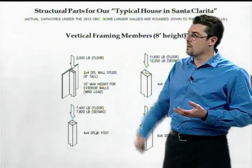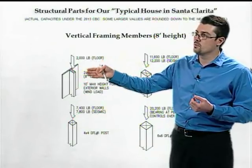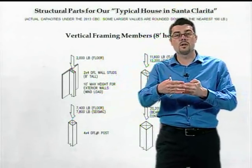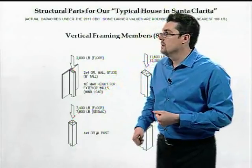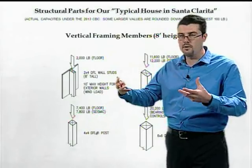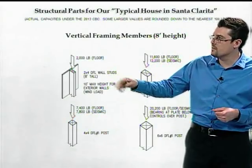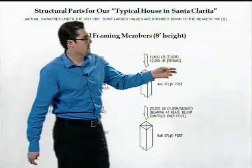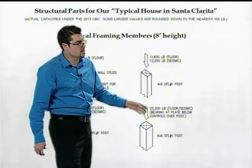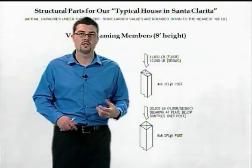We've also got vertical framing members — wood wall studs. For a fully braced stud in a typical wall framing condition, you can put about 2,000 pounds on there. As wall studs get taller — 10 feet or more — 2x4 studs are no longer acceptable; you've got to move to 2x6 or double studs. We also find posts in our house to support heavier loads. A 4x4 post can support about 7,000–7,500 pounds. For 4x6 and 6x6 posts, you're talking 12,000 to as much as 20,000 pounds.